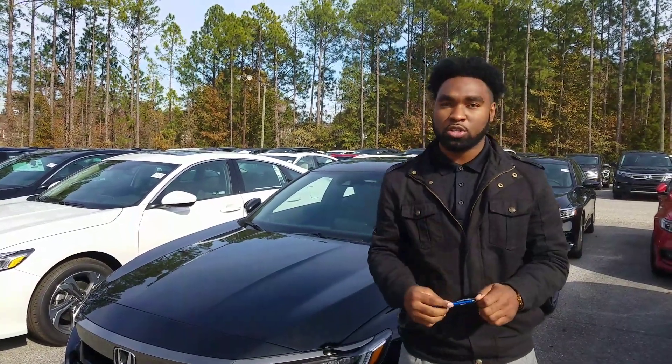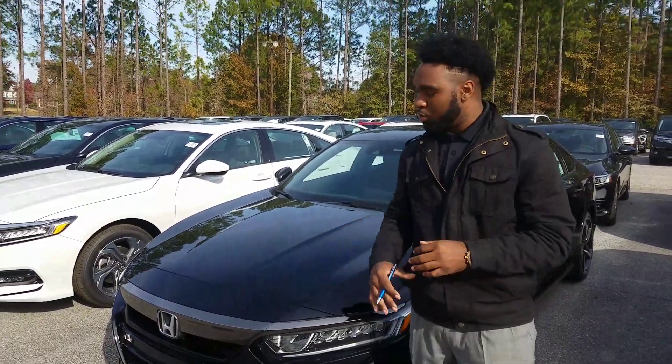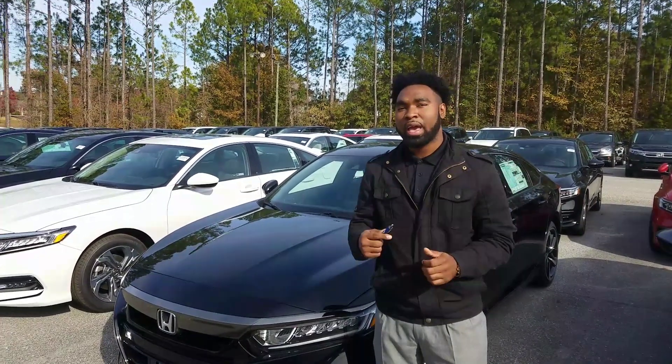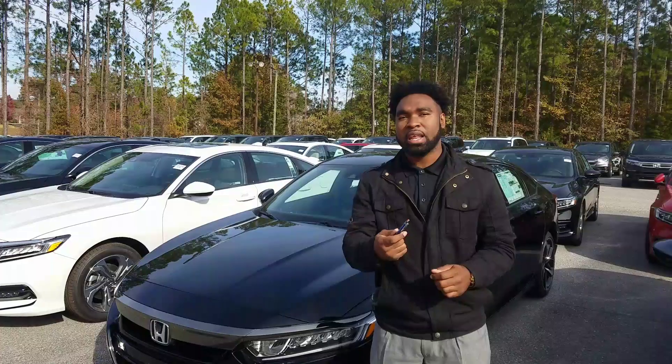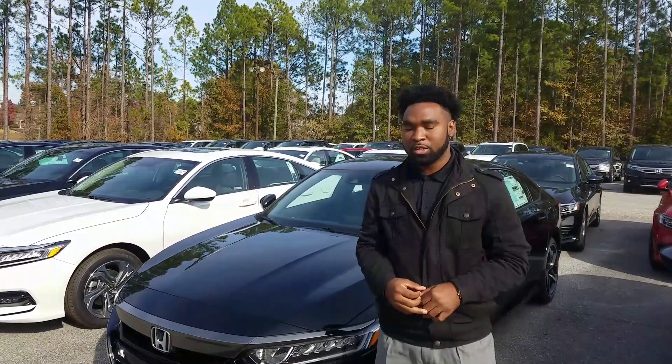It is very similar to what your daughter has. This is just a 2020 model, so it looks a little bit different, but it's a beautiful car. Give me a call at 205-821-7846 and let me know what day and what time works best for you to come up here and take a look at this car in person.